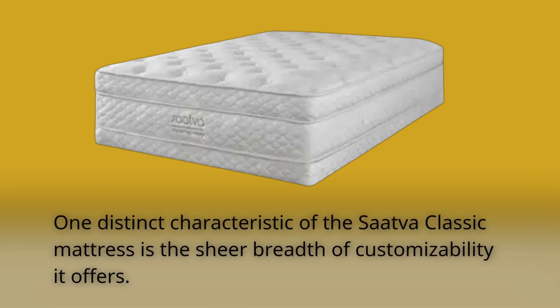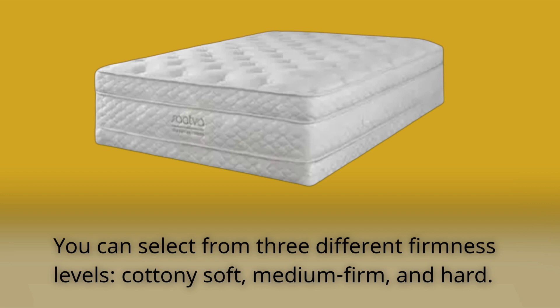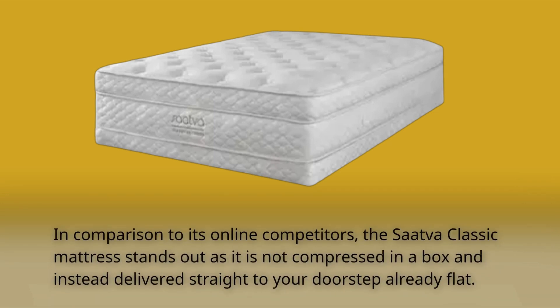One distinct characteristic of the SAVA Classic mattress is the sheer breadth of customizability it offers. You can select from three different firmness levels: cottony soft, medium firm, and hard. There are also two depths available, 11.5 inches and 14.5 inches. Sizes go from single to divided California king. For our review, we tried out the 11.5 inch luxury firm variation. In comparison to its online competitors, the SAVA Classic mattress stands out as it is not compressed in a box and instead delivered straight to your doorstep already flat.